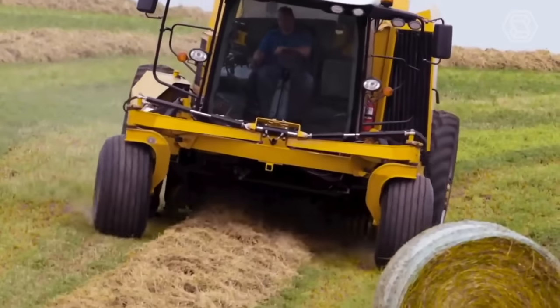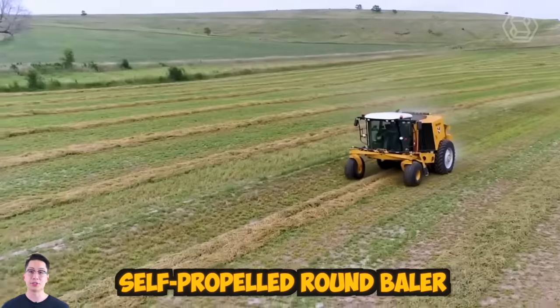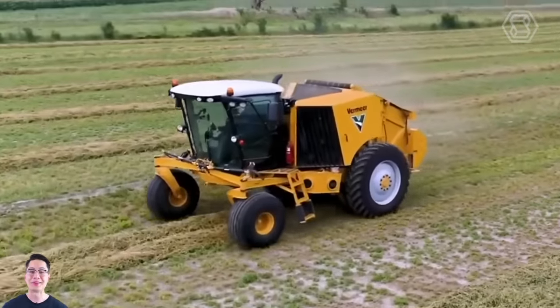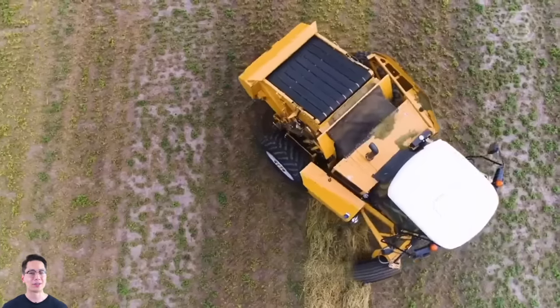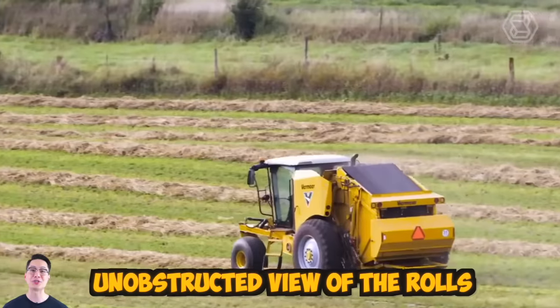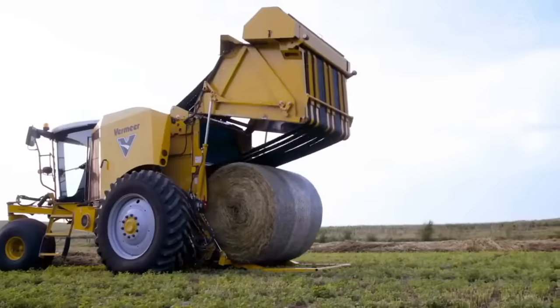Vermeer has developed a self-propelled round baler. It features a cab positioned above the suspended front axle for a smoother ride, and the zero-radius turning technique is borrowed from lawn mowers. The cab provides the operator with an unobstructed view of the swath, while the pickup is covered by a camera.